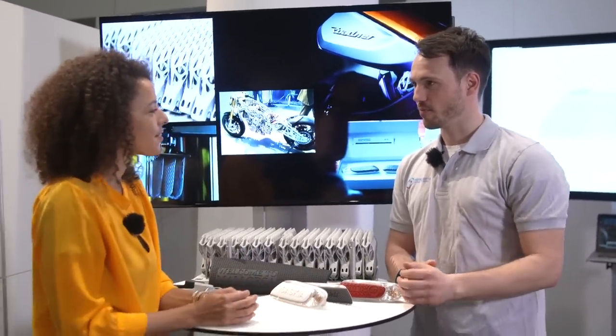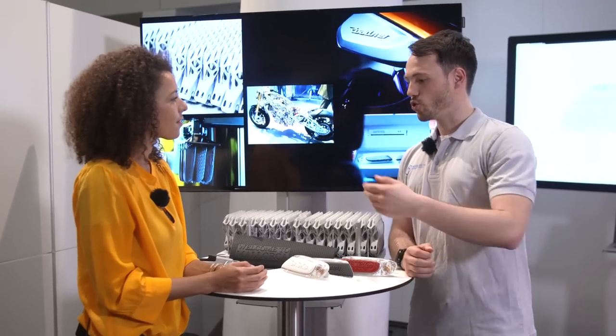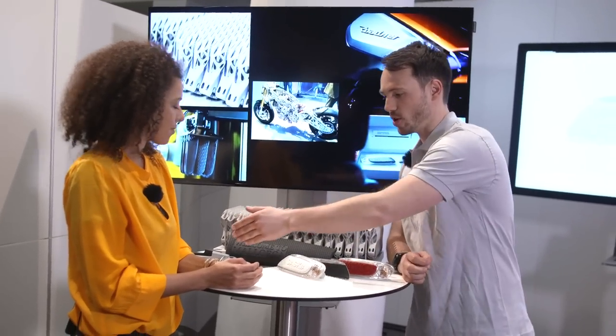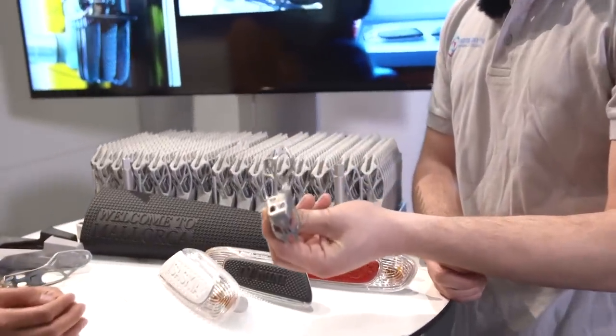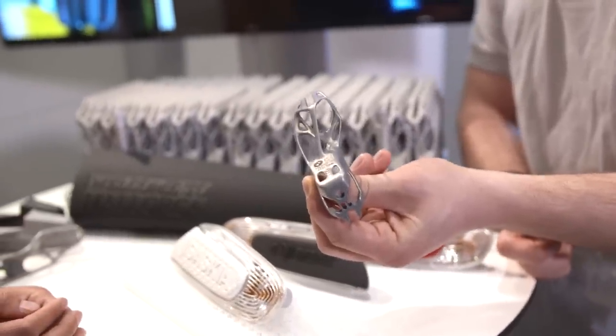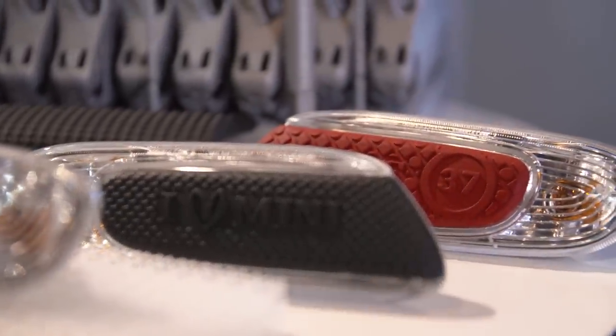We're here in additive manufacturing, 3D printing. Here at BMW, 3D printing is a digital production method because all you need for it is the digital data set. You don't need to make special tools anymore, so you can focus on aspects like load. This i8 roadster component, for instance, is lighter and stiffer because of that.